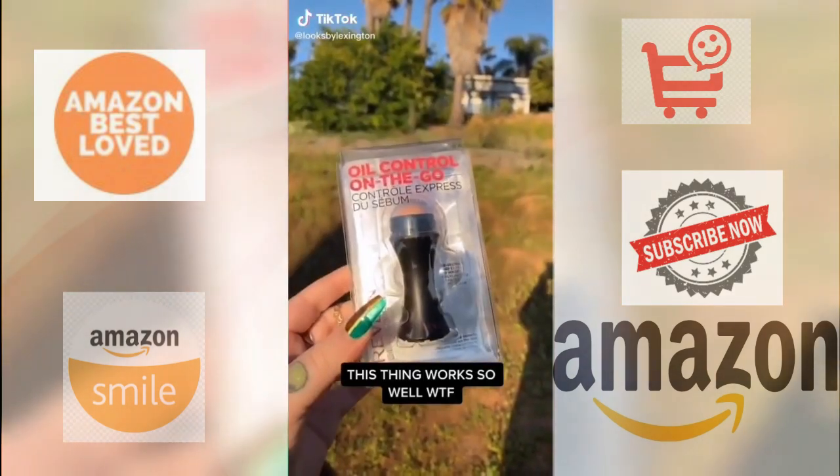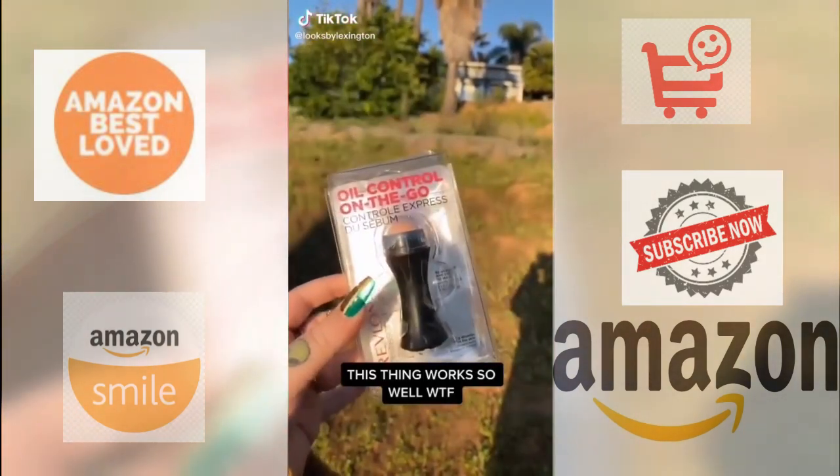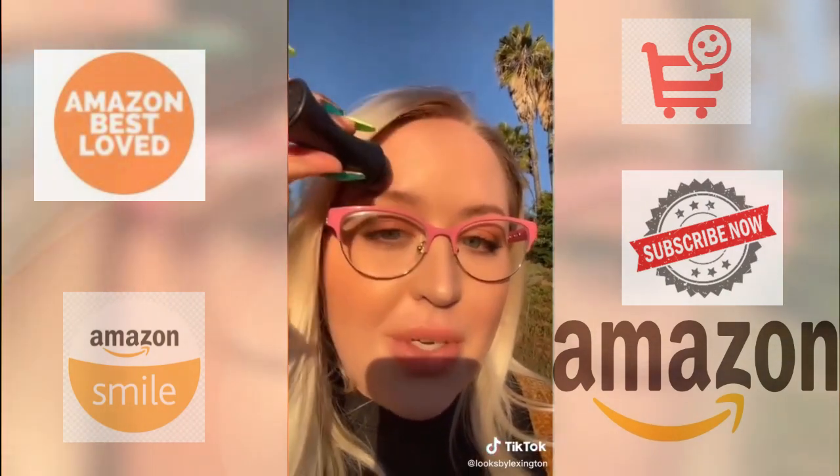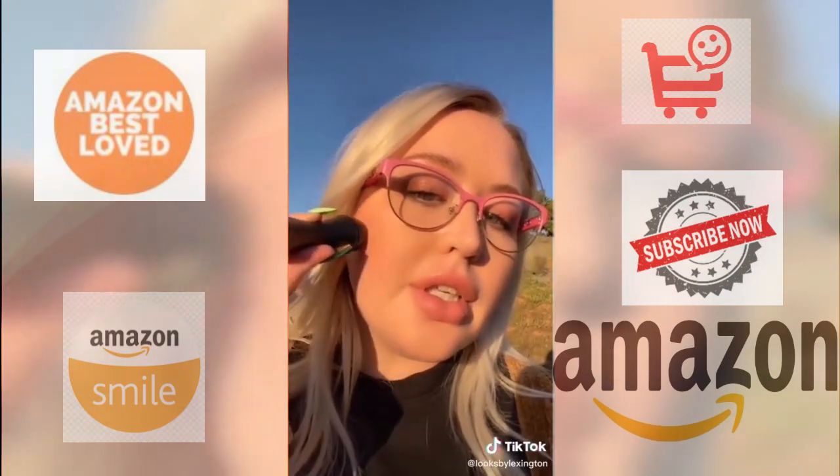I have really oily skin so I'm gonna try this new Revlon oil control on-the-go stick. It's made out of real volcanic stone and it's like a roller — you roll it on your face and it's supposed to take away your oil. You guys can see that I am oily. So let's just roll it and see what it does. Wait, but look at this — it literally gets rid of all the shine and it doesn't mess with your makeup at all.